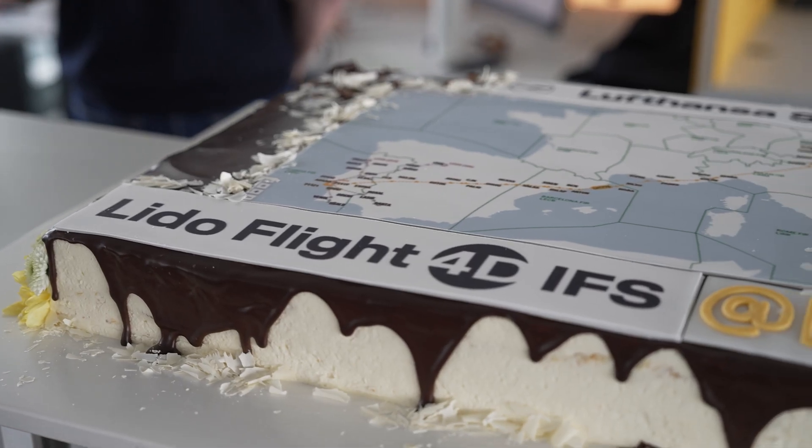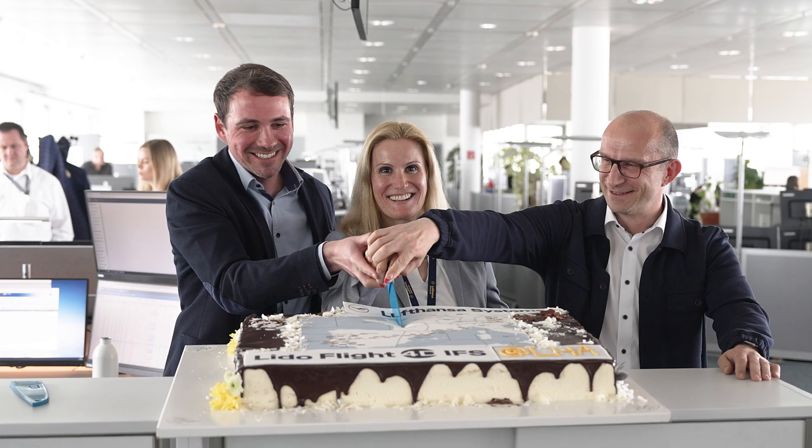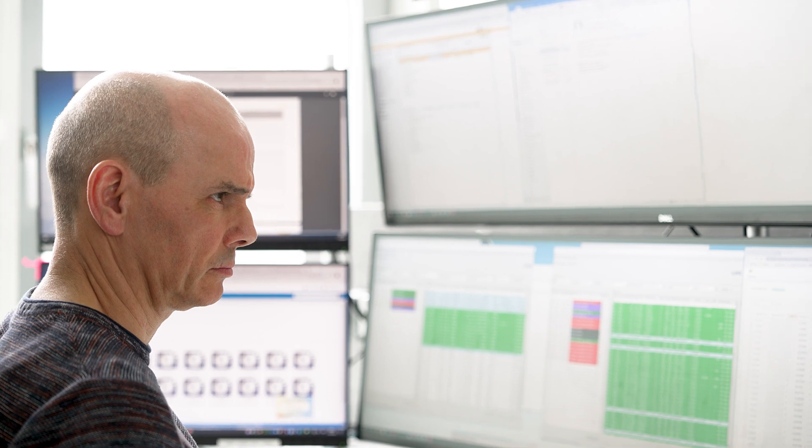We are proud that the Lufthansa Group is now migrating more and more airlines onto the system. The new integrated flight support is definitely underlining our global market position. Within the next years, we will migrate all our Lido customers to the new software.